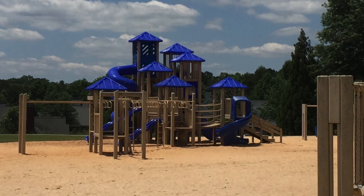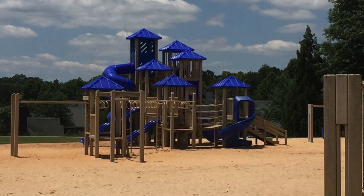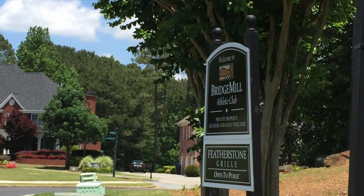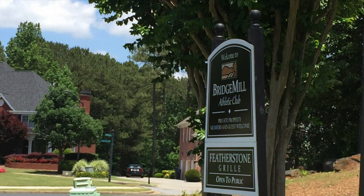I like that the playground is on sand because it gives a little bit of padding, and there's lots of shade around the sides for parents sitting and watching. Featherstone Grill is the restaurant on site, which is also open to the public.